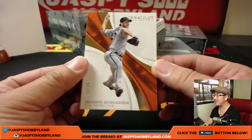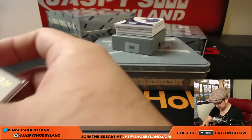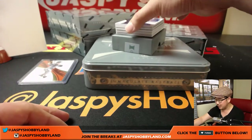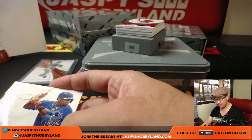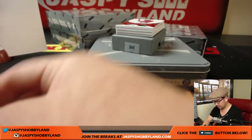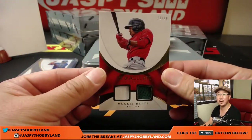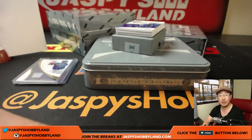72 out of 99, Madison Bumgarner — number two for Rory. Rory getting the motorcycle rider. Mr. Brett, if you want to let us know — Jaspi at Jaspi's Hobbyland, tweet us at Jaspi's Hobbyland, let us know what happened to that bat. 97 out of 99, Yoenis Cespedes — seven goes to John B.